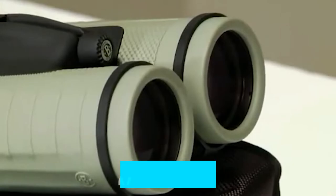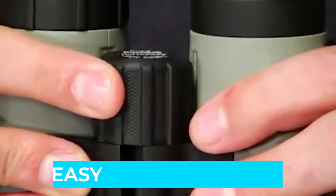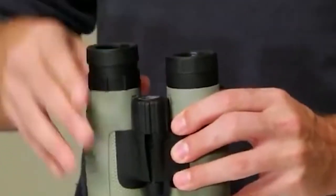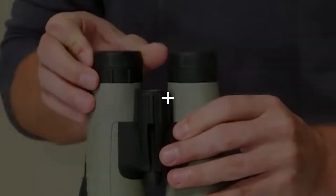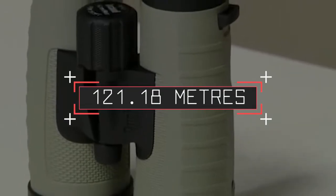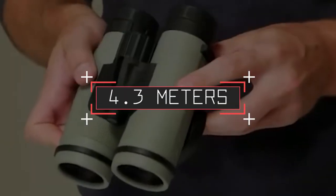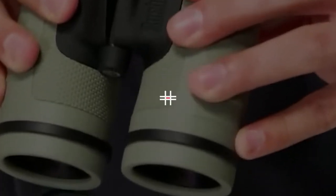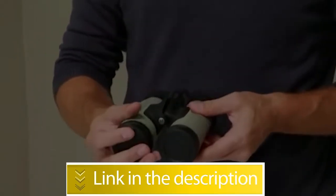Notable features: relatively wide field of view, easy to recalibrate if necessary, waterproof and fog-resistant, and lifetime warranty. Notable specifications: magnification 8x, objective diameter 40mm, field of view at 1000m 121.18m, closest focusing distance 4.3m, eye relief 14mm, weight 720g. Users rated this product 4.4 out of 5. Check out the description below for additional info.